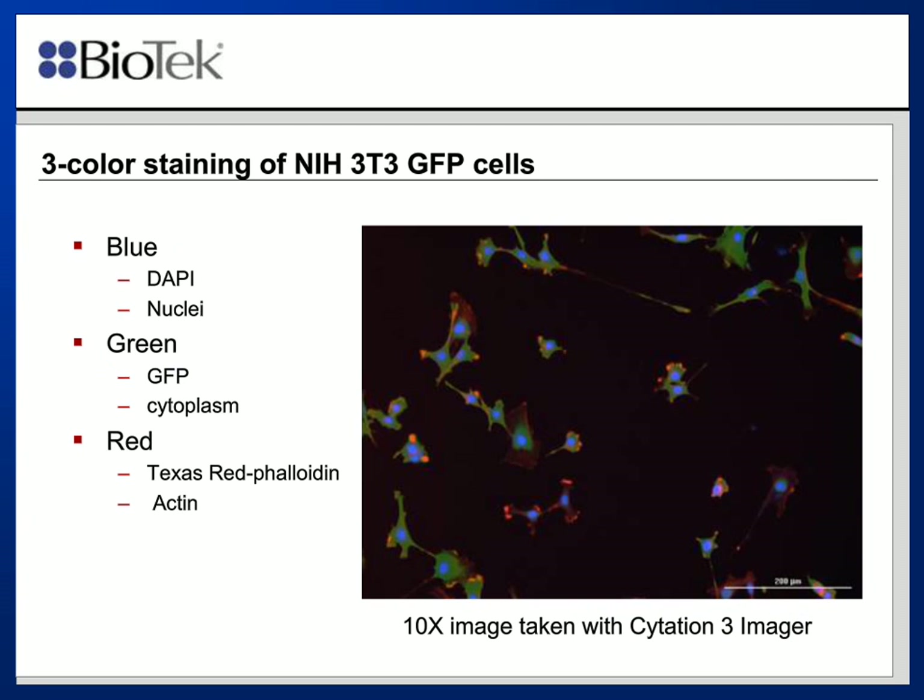Here is an example of some of the three-color staining we've done with a 6-well plate. These are NIH 3T3 cells stained with a nuclear stain. They have GFP in the cytoplasm, and we've also stained them with Texas Red phalloidin. This is just an example of the capabilities of fixing and staining along with the washing steps in a 6-well plate.